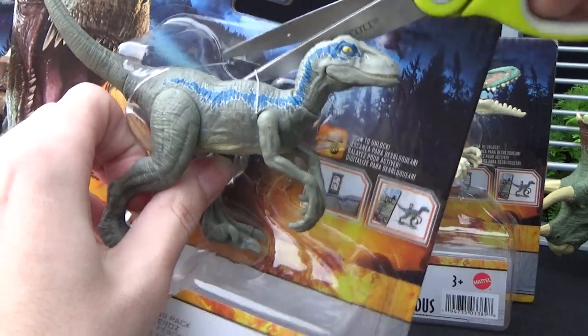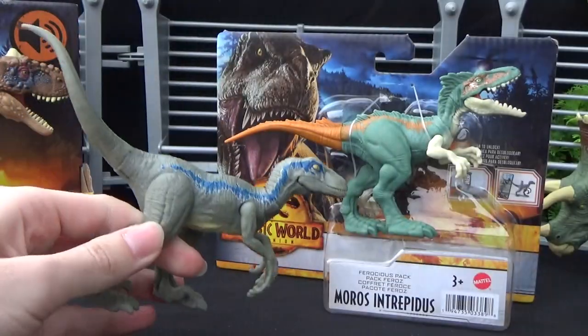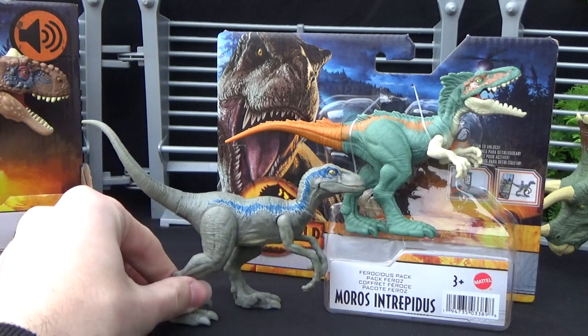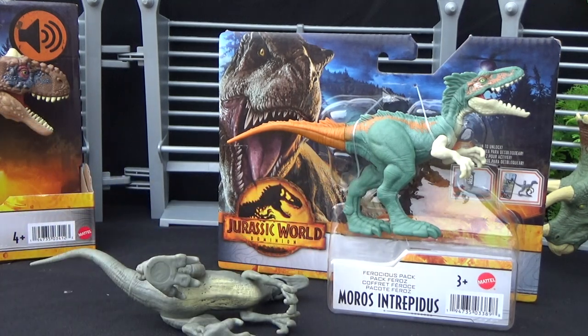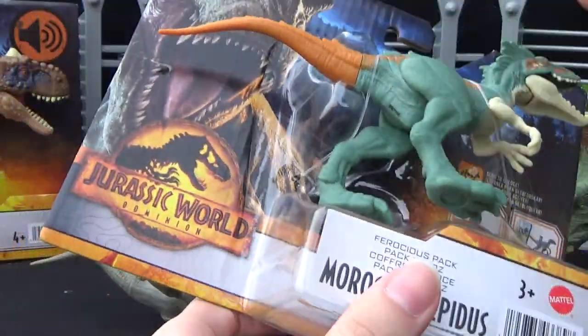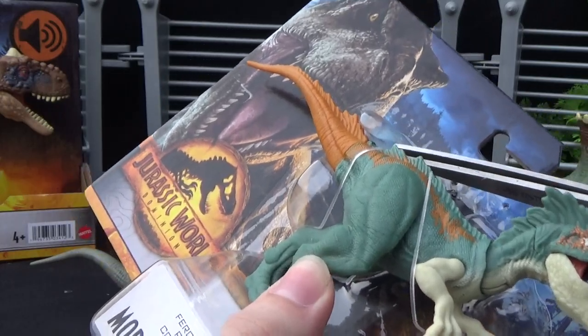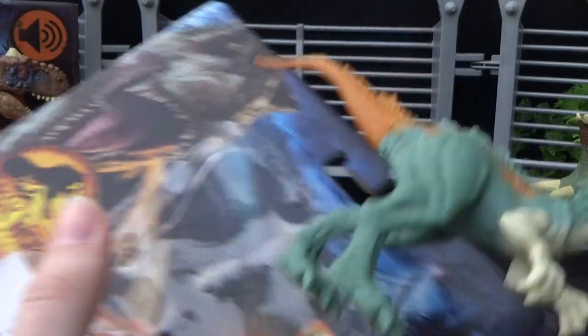I do like the open concept they've got going on. Sure, this may result in scuffing and other stuff, but it reduces the amount of plastic. This amount of plastic instead of a full cover — I'm not sure how much that's reducing it, but still, better than nothing, right?